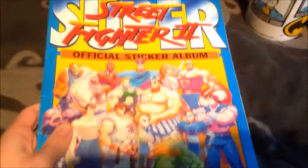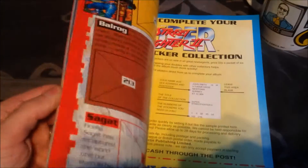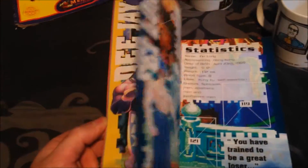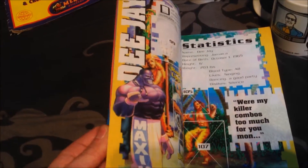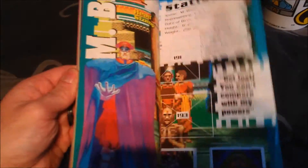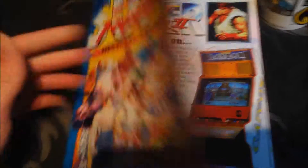Another unique book I bought was the Street Fighter sticker album by Merlin. A really awesome book — all about the main characters. Obviously you've got Bison, Ryu, Ken, Chun-Li, Fei Long, Dhalsim — the usual ones. It's got some of the stickers with the characters inside. This also came out in 1992, so it's very old and very cool.